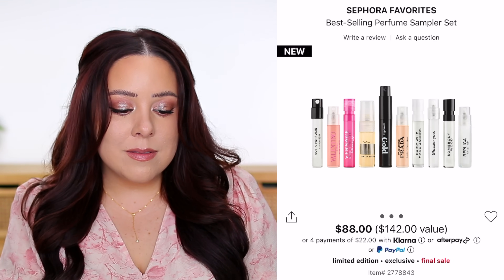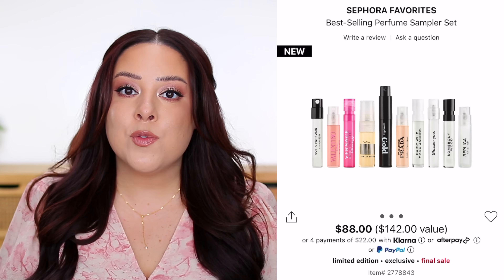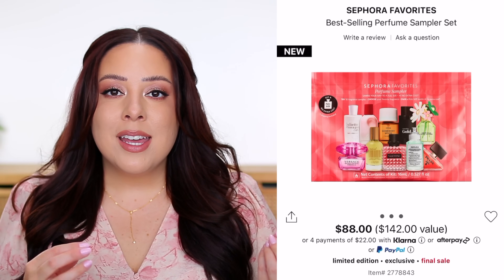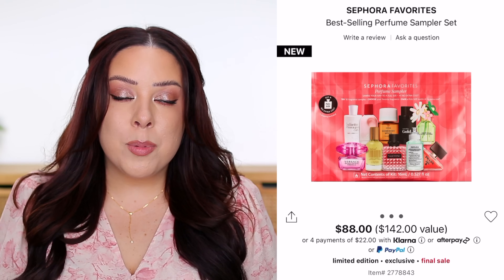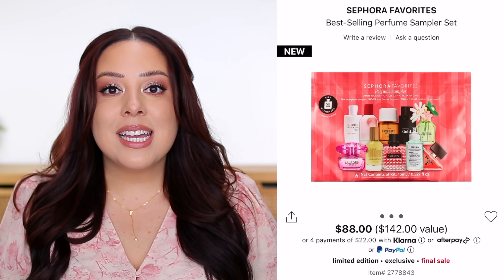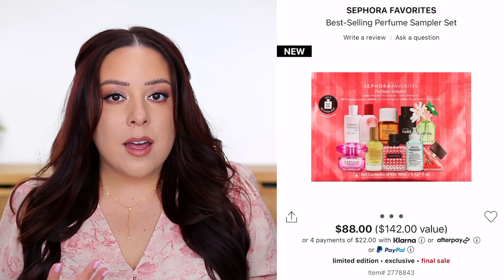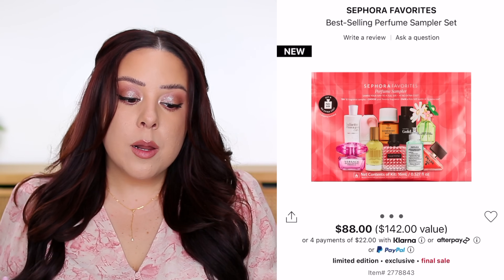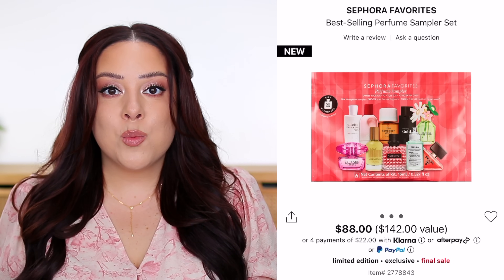Fragrance is interesting to me because it has absolutely exploded — people have fragrance channels, TikToks, and Instagrams dedicated to it. I like trying fragrances, but they're so hard to evaluate just from someone's review. You have to actually try it on yourself. I've purchased a few really hyped fragrances and they didn't work out for me personally, because it's so personal — you could spray it on you and me and it could smell completely different, and the notes people pick up on are really different too.